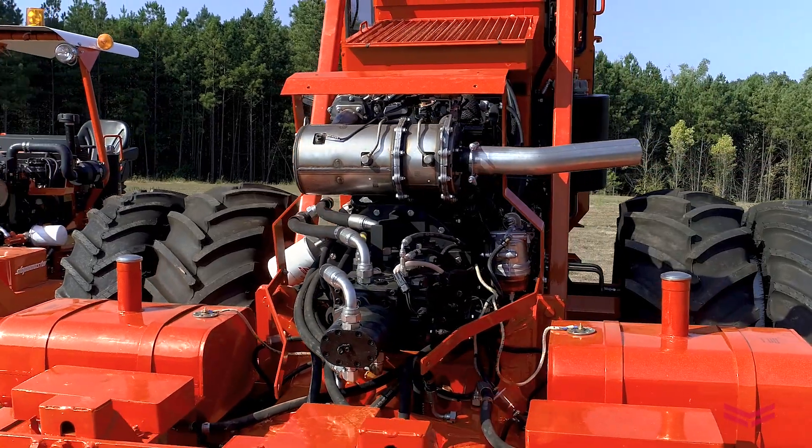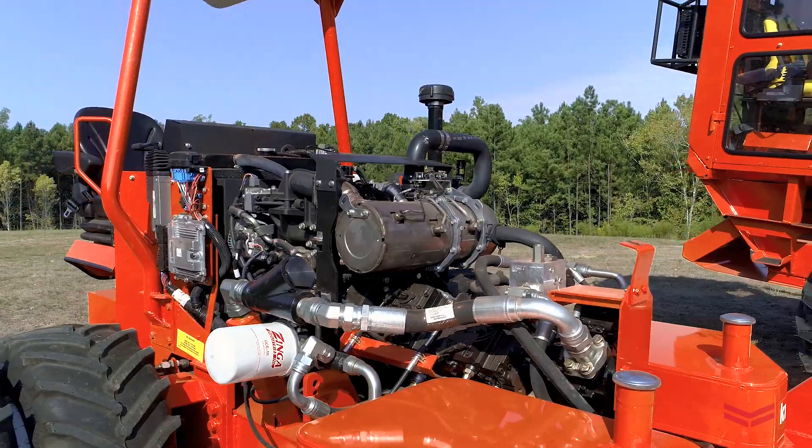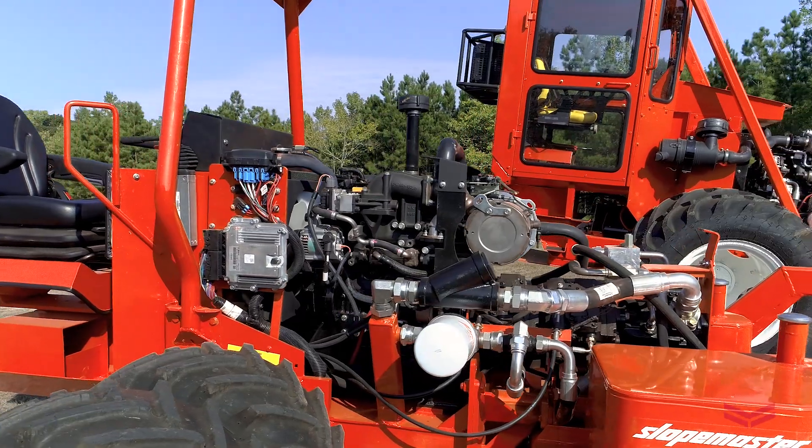In the Mega Slope Master we use the 4T NV-98CT NKW. In the smaller machine, the Super Slope Master, we use the 3T NV-88C DKW.